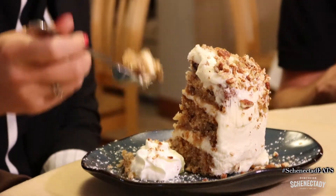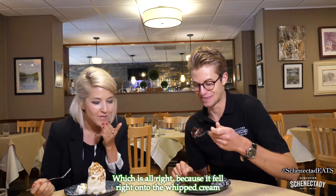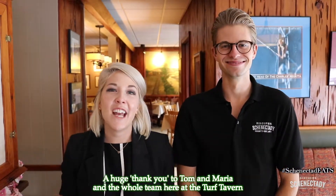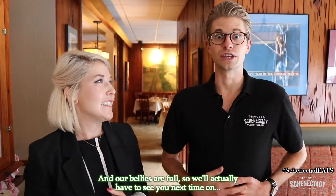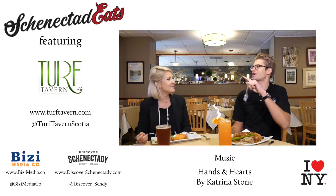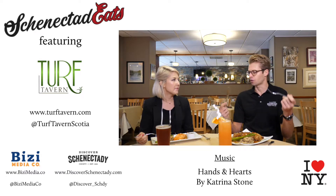It did fall over, which is all right because it fell right onto the whipped cream — the good stuff! The icing is actually the best part — it's so rich and tasty. A huge thank you to Tom, Maria, and the whole team here at the Turf Tavern — we had an incredible meal and our bellies are full. The sign out front is about breaking the chain and eating local, so it really is a strong focus on this being a local establishment with local owners.